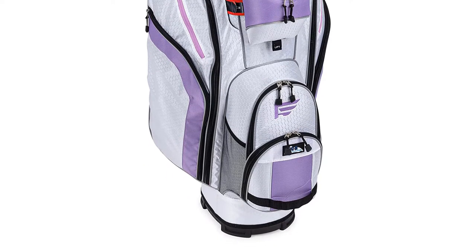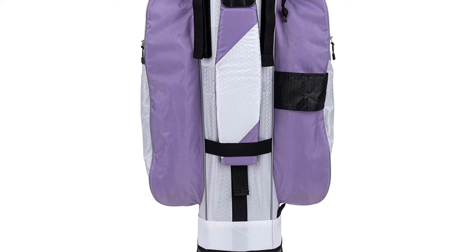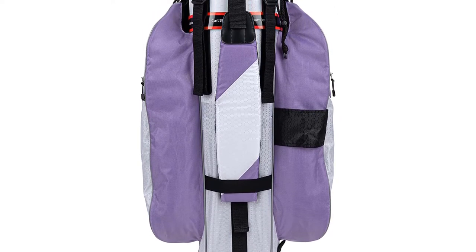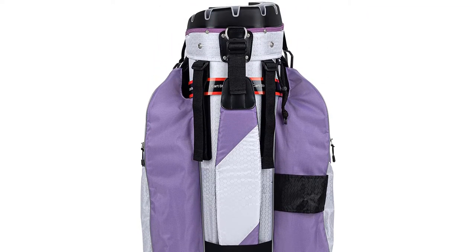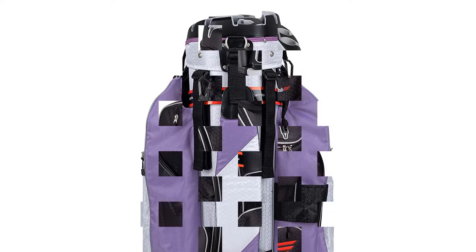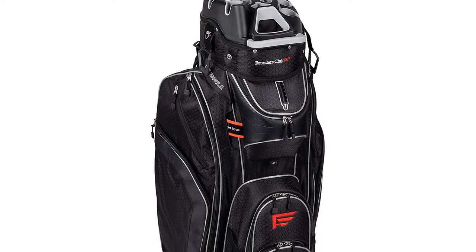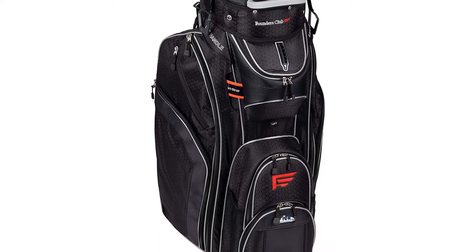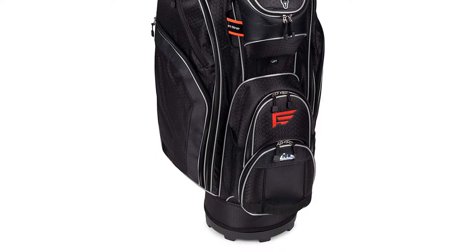The brand claims that the bag weighs 2.9 pounds, but we estimated it at 4.8 when empty, which is still as light as it gets, and the quality that comes with the bag at an affordable price makes this quite forgivable. Not only is it super light, but it also comes with two handles integrated on the sides for easy lifting and moving. This bag supplies your clubs and valuables with abundant protection and storage while maintaining its lightweight features.